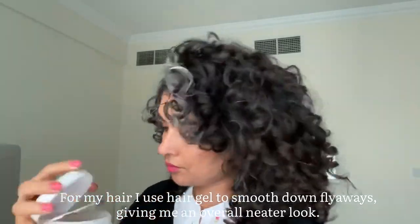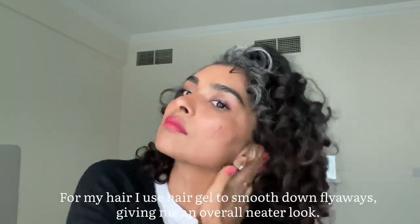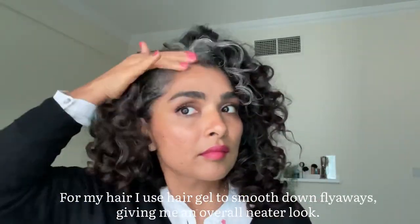As for my curly hair, I already have a lot of tutorials on my page, but I do need a little bit of gel to smooth out the flyaways on my edges especially — it gives it an overall neater look.